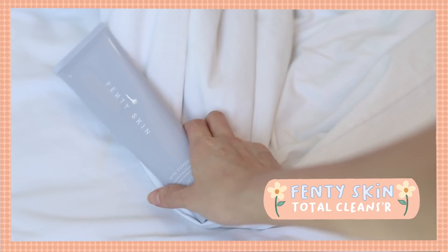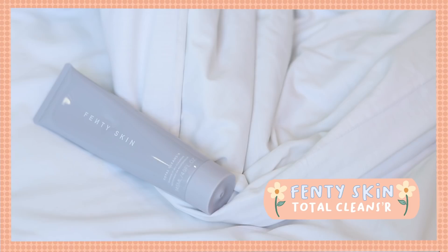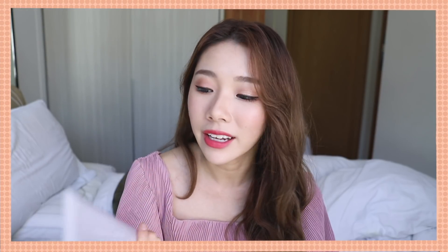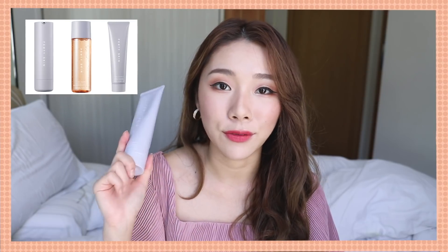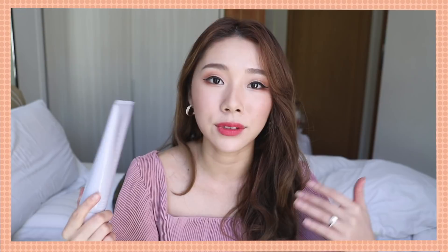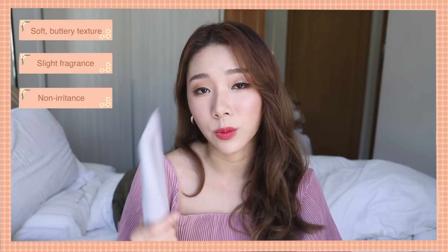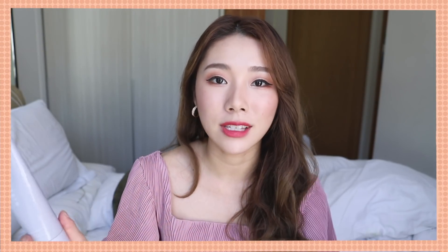The first product I want to talk about is Fenty Skin's Total Cleanser. I was introduced to this mid-August and I have been loving it a lot. Honestly, out of the three products, I feel like the cleanser is the best one for me because I really love the texture — it feels like butter. I love the smell. It does have a bit of fragrance but it doesn't irritate my dry and sensitive skin.